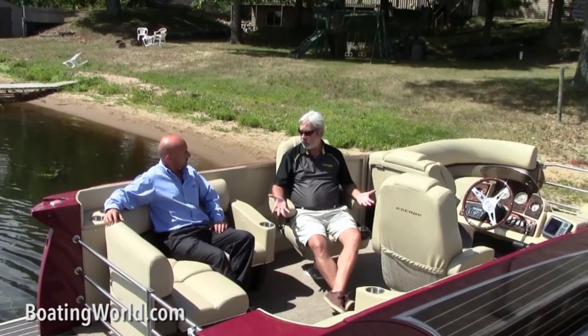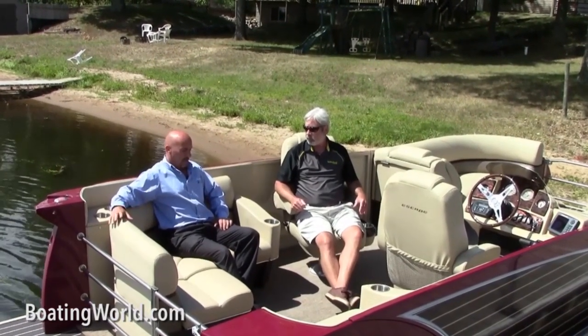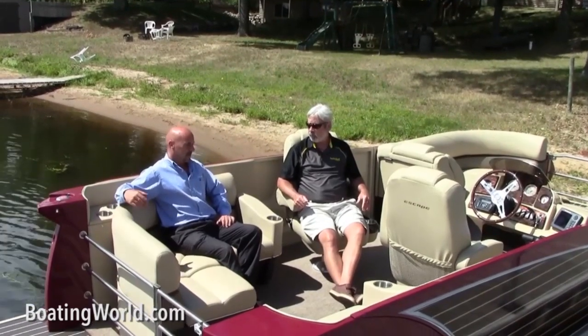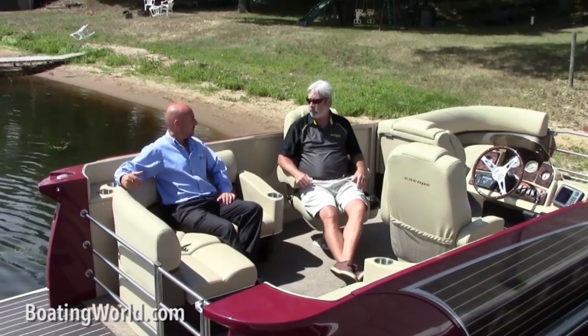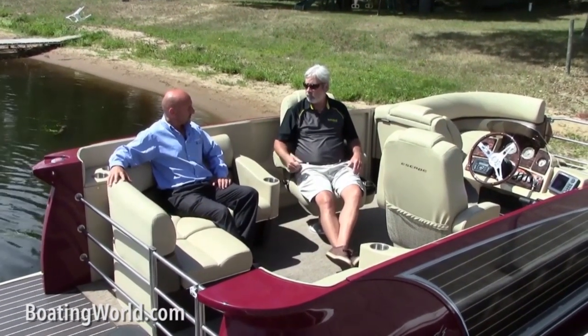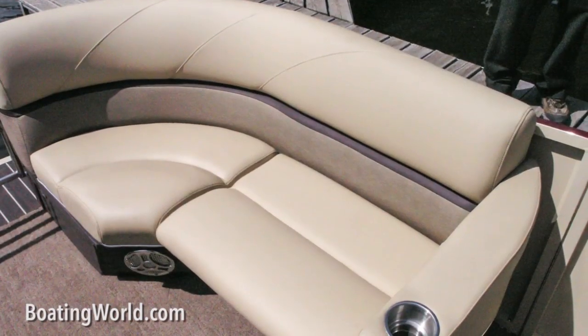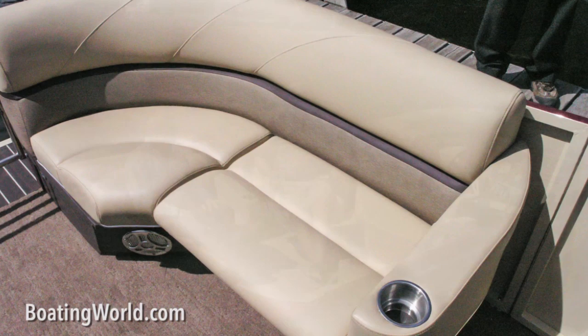You're positioning this pontoon as an affordable boat, but I'm seeing some really luxurious touches here — like this upholstery. We spent a little time on the things you don't see underneath it. We do a two-layer foam density, so you get a nice soft touch when you first sit down, but you get a nice firm feeling if you're getting into any type of wave impact.